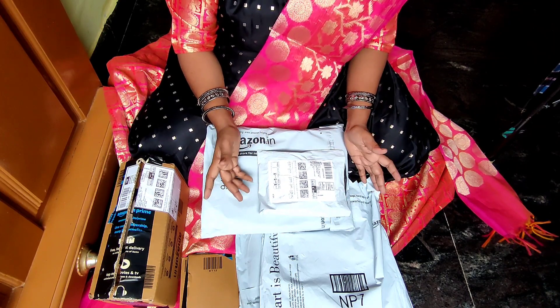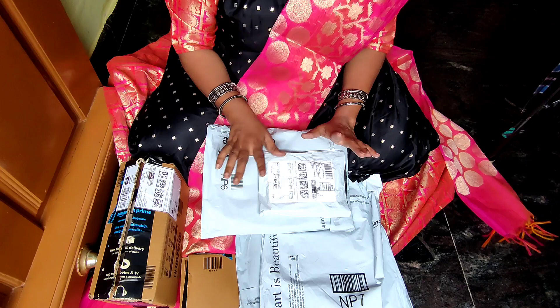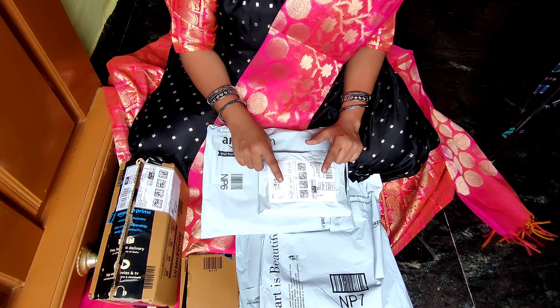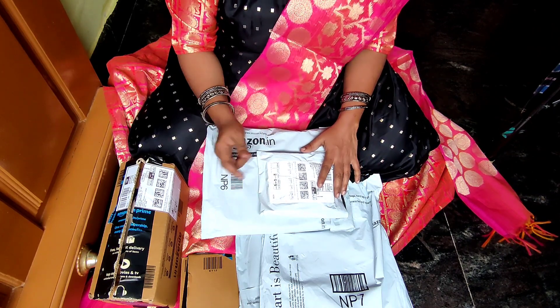In the previous videos I have used a lot of Amazon and I will share my review. I will show you the video. I hope you subscribe to my channel.